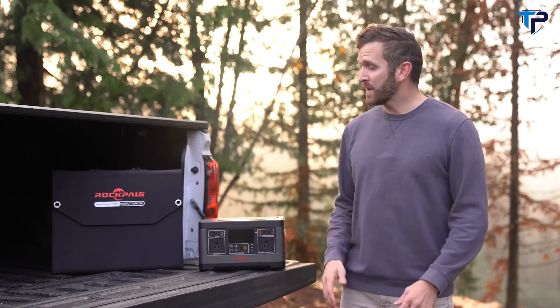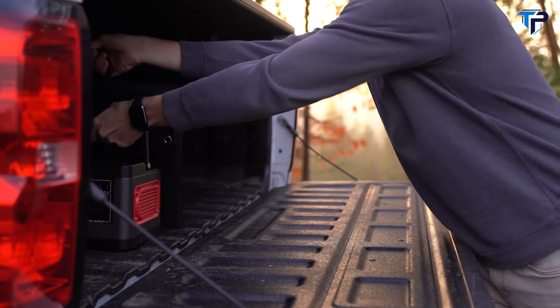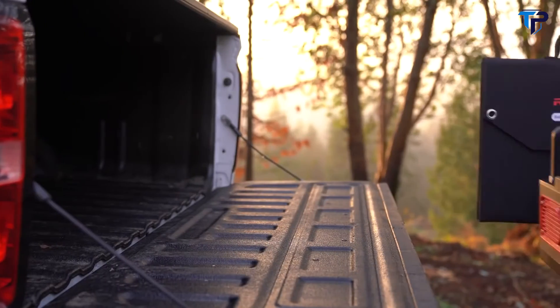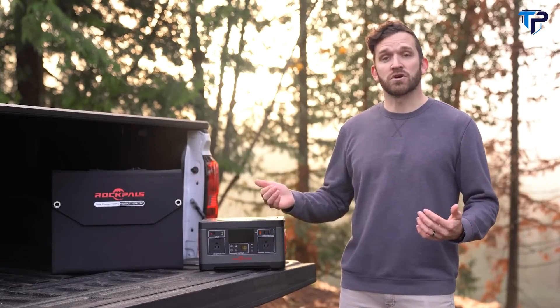As an honest review, I really have nothing bad to say about this solar panel. I love the ingenuity of how well it's put together, how easy it is to use, the power conversion efficiency, and the faster charge you get from it.